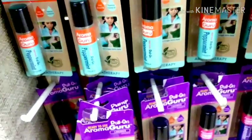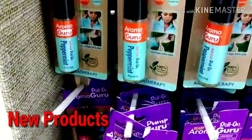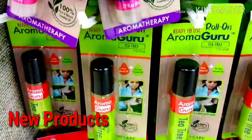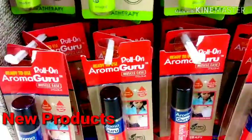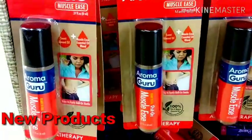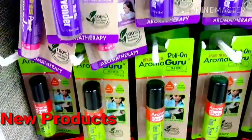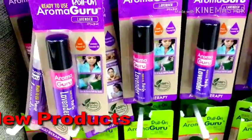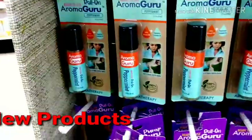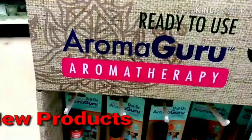So here are many of the aromatherapy oils. They have peppermint, lavender, tea tree. Oh, what's that down there — muscle ease! All these new oils that have come out from Dollar Tree. That is really nice, I like that. It's aromatherapy, which is really nice.